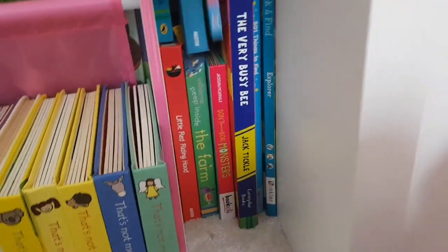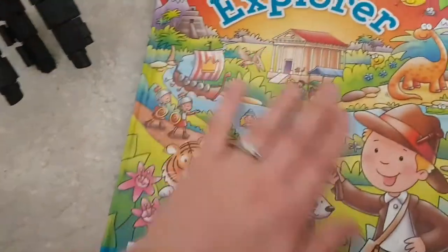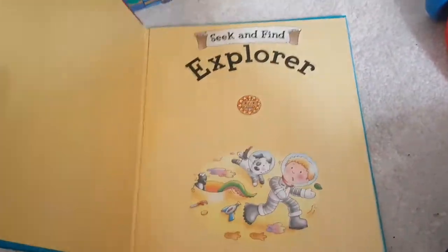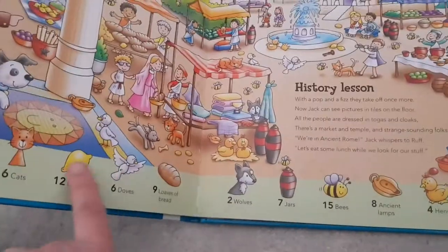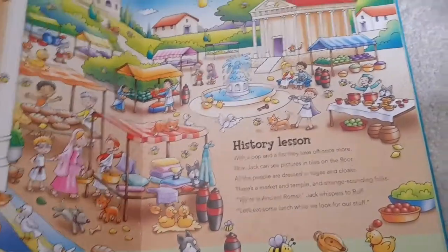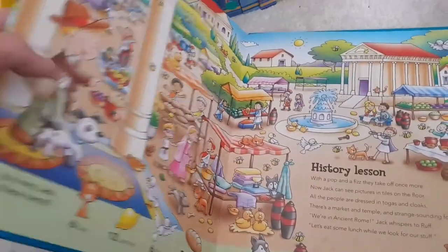I also picked up these second hand — I thought they would be really good for when we're potty training Esme, because people have been saying it's best to occupy them when they're on the potty. These are kind of like hide-and-seek books — like Where's Wally books for kids. So for example you have to find the bumblebees in the picture. I just thought that was a really good one for when she gets bigger, though we haven't really got anywhere else to keep them at the minute.